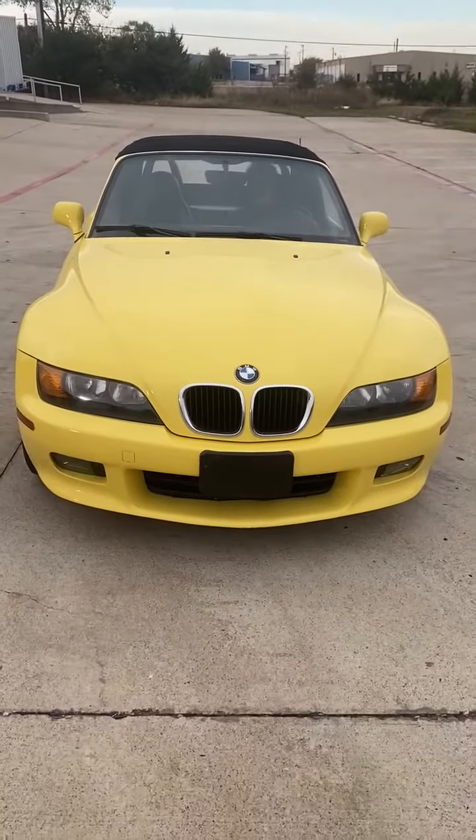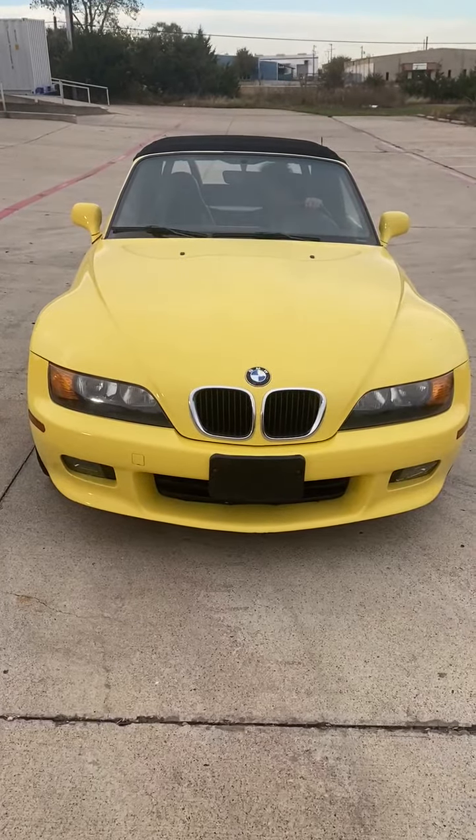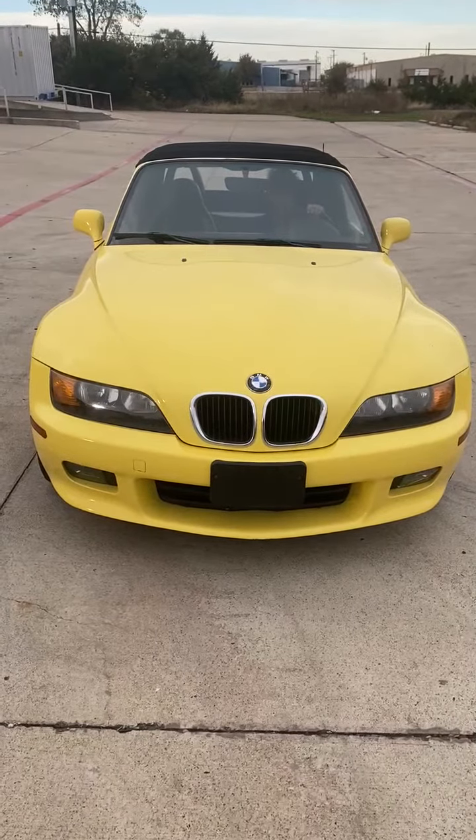1998 BMW Z3, 94,000 miles, with the hard top stand. We have the boot cover, the tonneau cover, soft top — everything works on the vehicle, in remarkable condition.